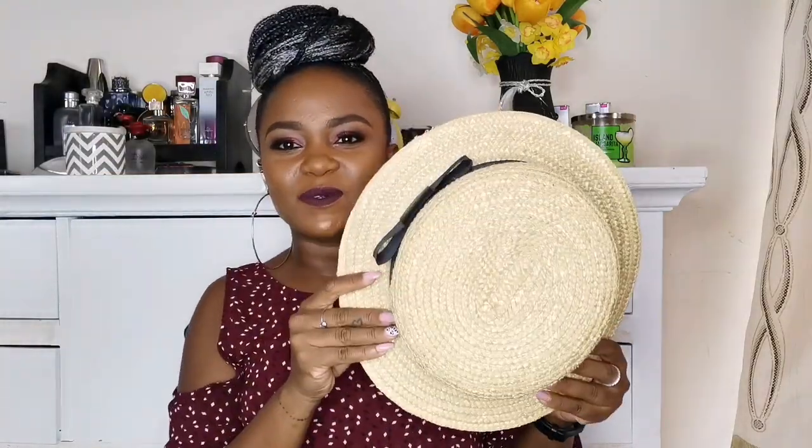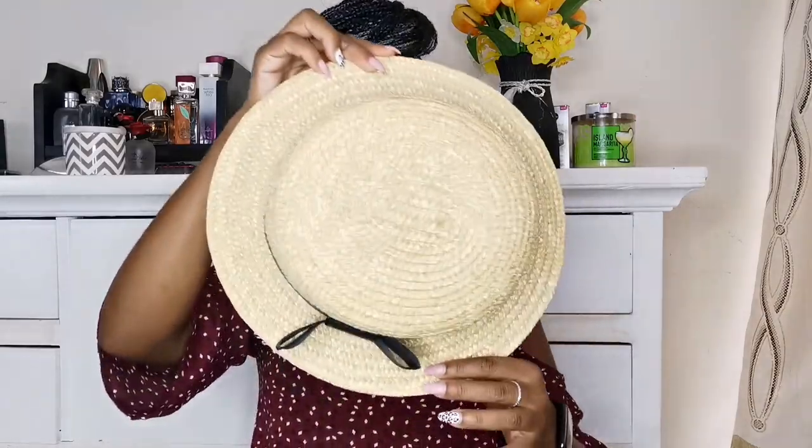Last but not least, I also got this straw hat from Toi. I've been meaning to get one and it's so cute and lovely. I got it on sale — can you imagine I got this for 200 shillings? From Toi as well. How cute is this — I love it.